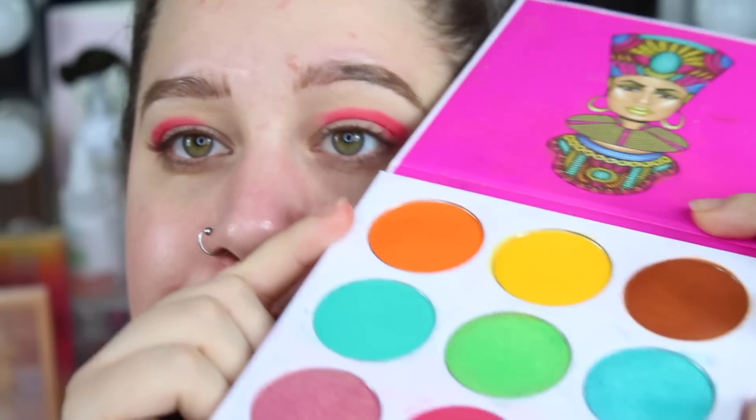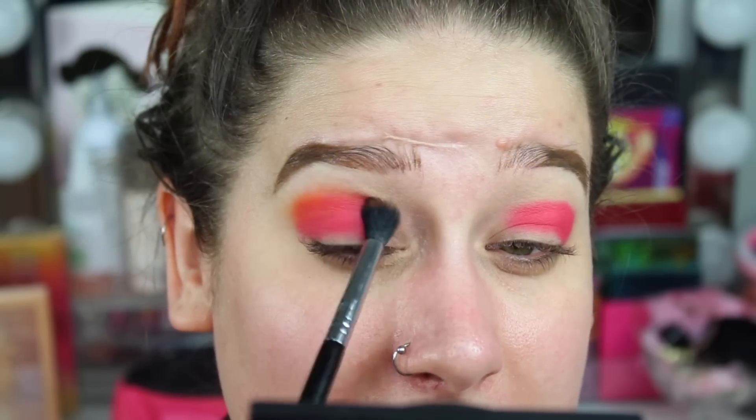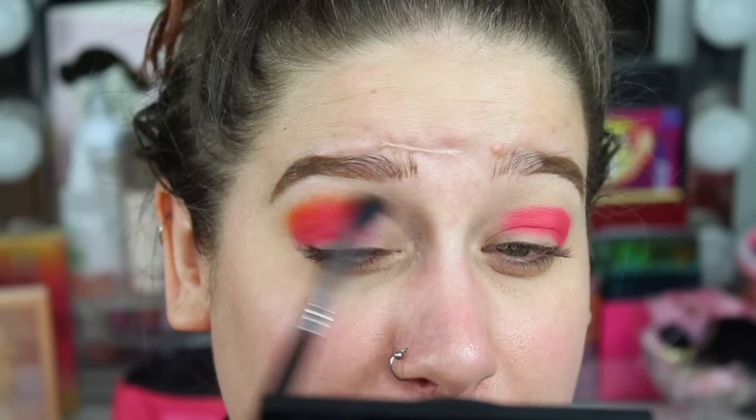The second shade I'm going in with is this orange. It's so hard to hold up — okay, I'm tapping it off because I don't want too much product. I'm going to take it on 50-50 and just try to blend this out a bit and see if we can make them mesh.